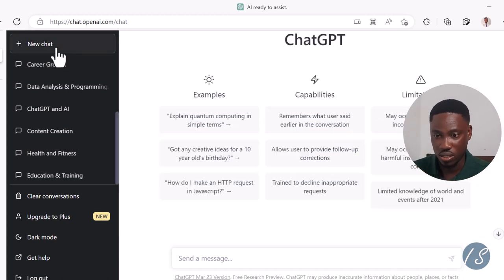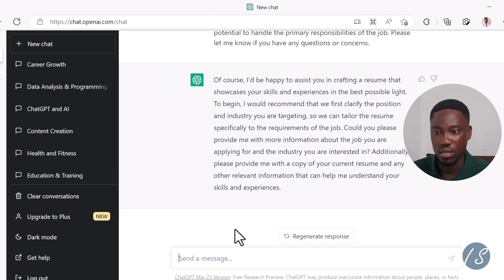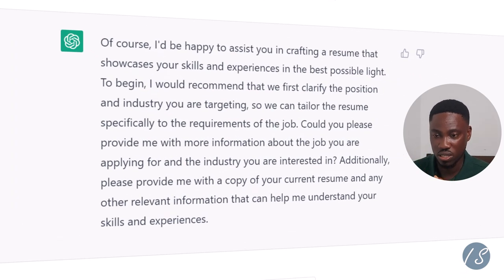Instead of doing this, let me open up a new chat and paste the same prompt. The response is entirely different — and that's why I mentioned earlier that you need to categorize your chats so that you don't confuse ChatGPT. This is what ChatGPT says: 'Of course, I'll be happy to assist you in crafting a resume that showcases your skills and experiences in the best possible light. To begin, I would recommend we first clarify the position and industry you are targeting so we can tailor the resume specifically to the requirements of the job. Could you please provide more information about the job you are applying for and the industry you are interested in? Additionally, please provide a copy of your current resume and any other relevant information that can help me understand your skills and experiences.'